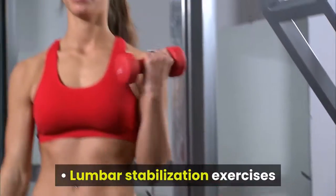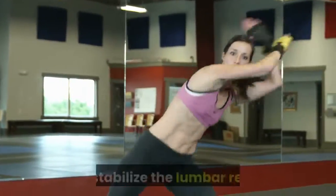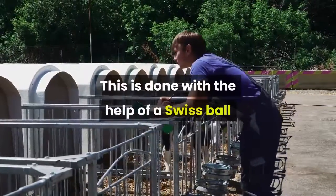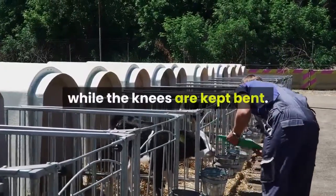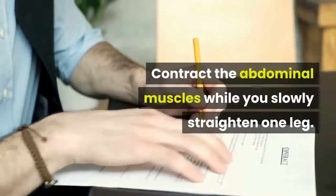Lumbar stabilization exercises are one of the perfect lower back exercises that stabilize the lumbar region. This is done with the help of a Swiss ball — lie on your back with calves resting on the ball while the knees are kept bent. Contract the abdominal muscles while you slowly straighten one leg.